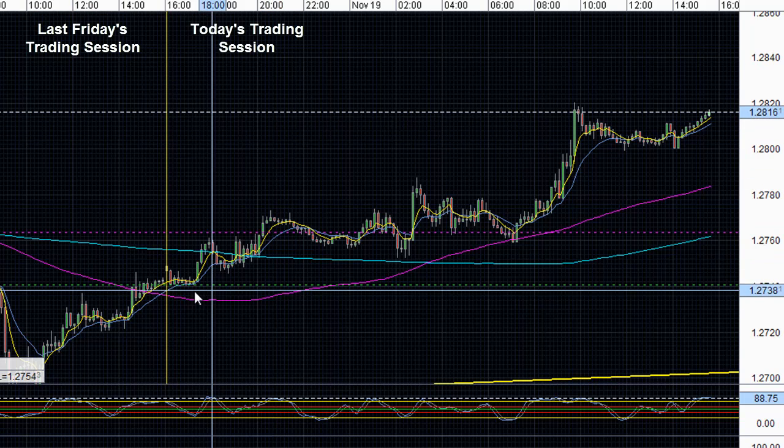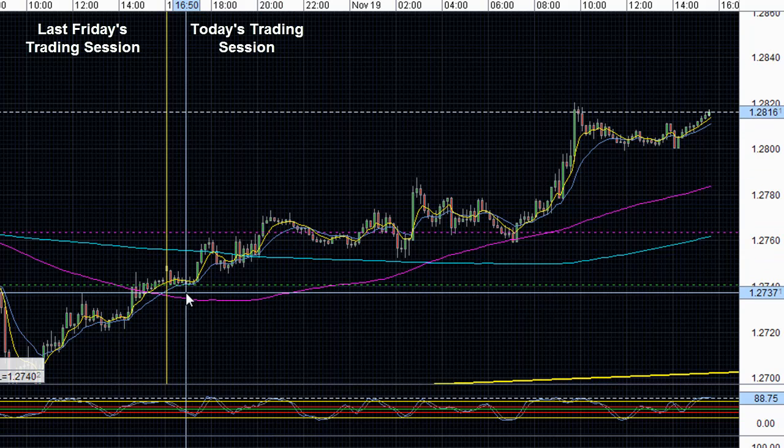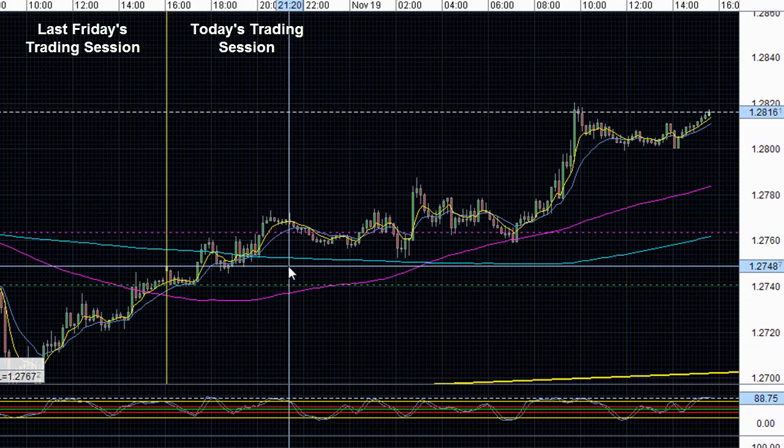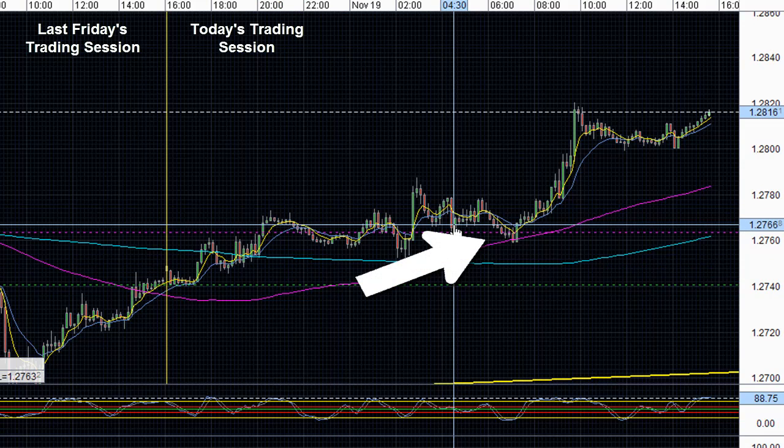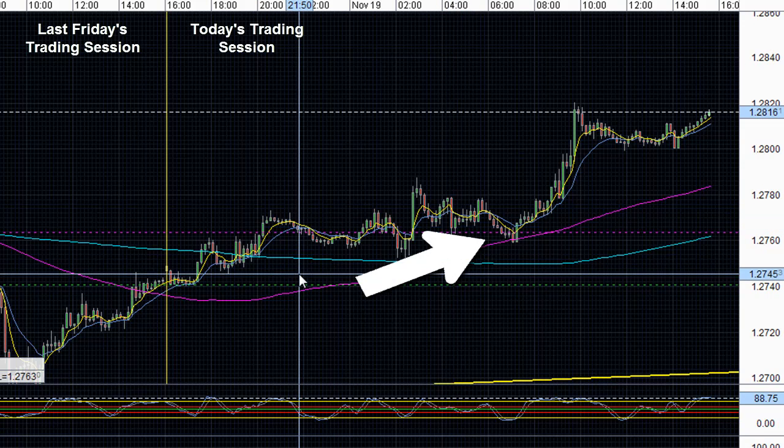Since the beginning of the trading day and even throughout the Asian and European trading session, the Euro has managed to gain and strengthen in comparison to the greenback. This was primarily due to some good news coming out of both the U.S. and Europe.